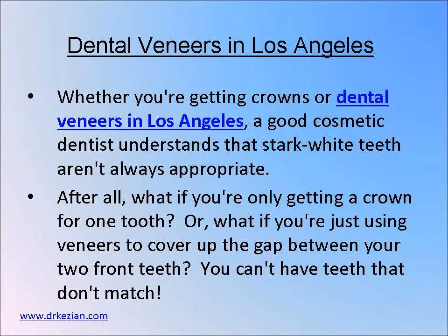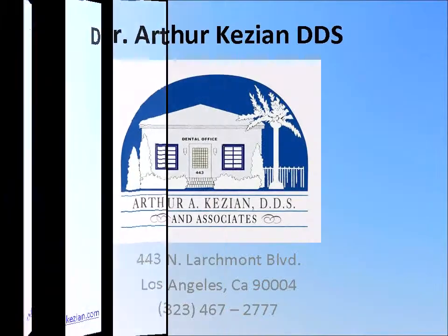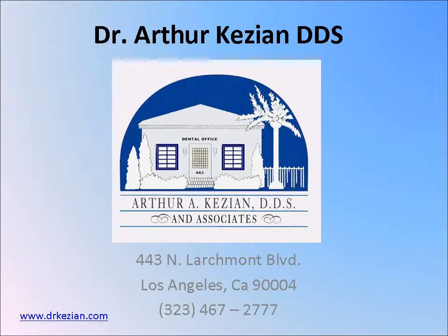There are also advancements in bleaching. Whether you're getting crowns or dental veneers, a good cosmetic dentist understands that stark white teeth aren't always appropriate. If you have any questions about cosmetic dentistry, please feel free to contact our office at 323-467-2777. Thank you.